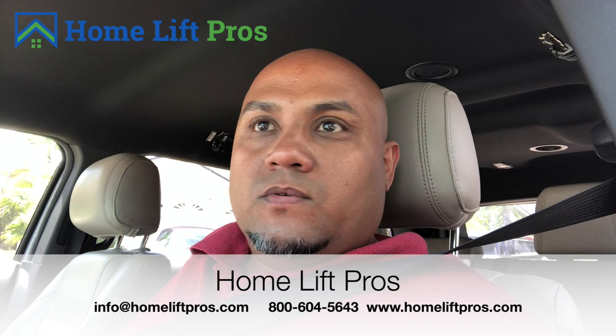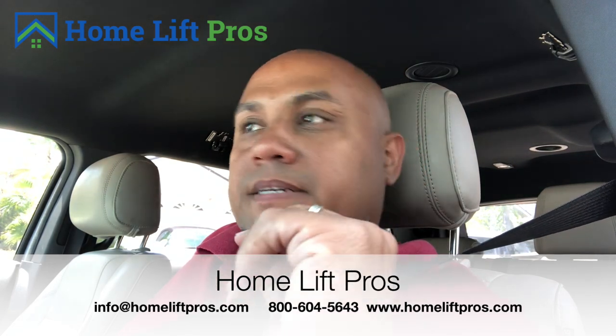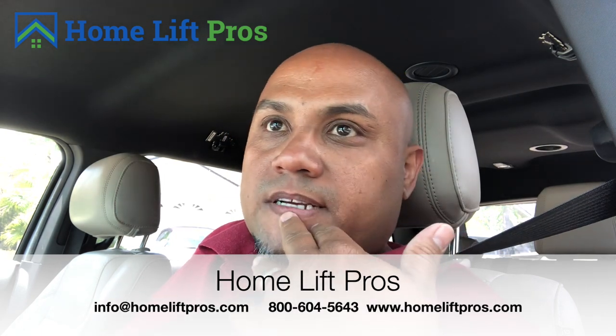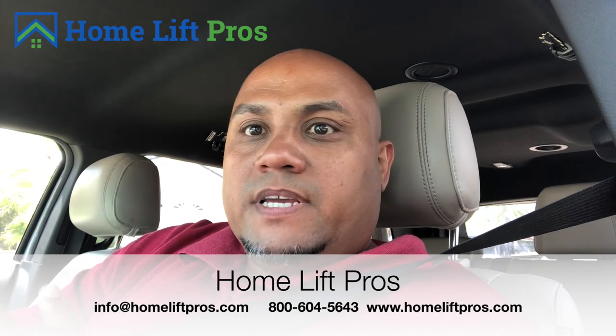Just as a quick little backdrop, I'm waiting outside of a sales appointment of mine. I'm a little early, just because I always like to get in a little early and get my stuff together.